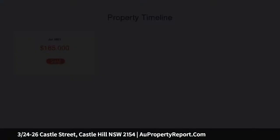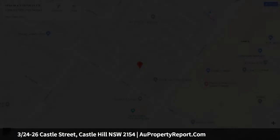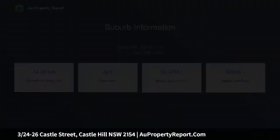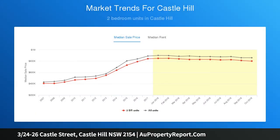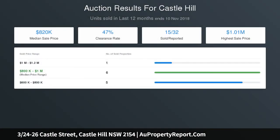Small complex of only 8 in an unparalleled location. 2 generous bedrooms both with built-in wardrobes, modern gas kitchen with stone benchtop and stainless appliances, light-filled dining and living areas, family-sized main bathroom with separate toilet upstairs, additional second guest toilet downstairs, spacious and easy-maintenance backyard with covered entertaining area. Other features include internal laundry, air conditioning, and a locked-up single garage.